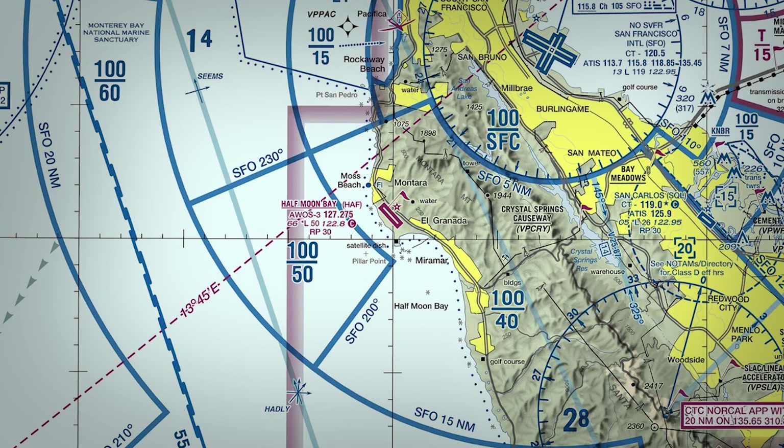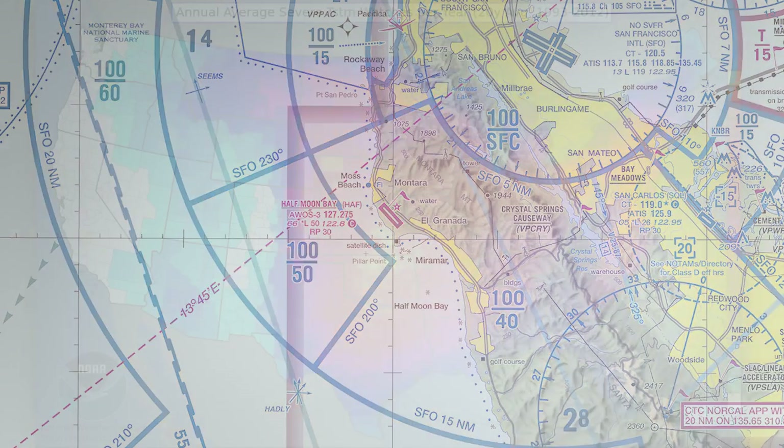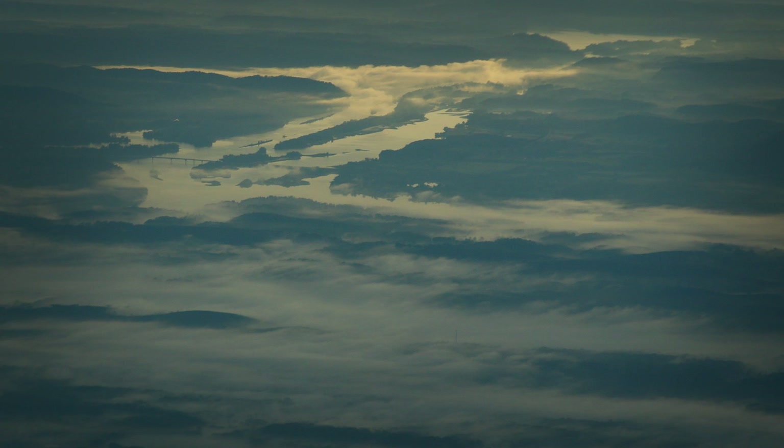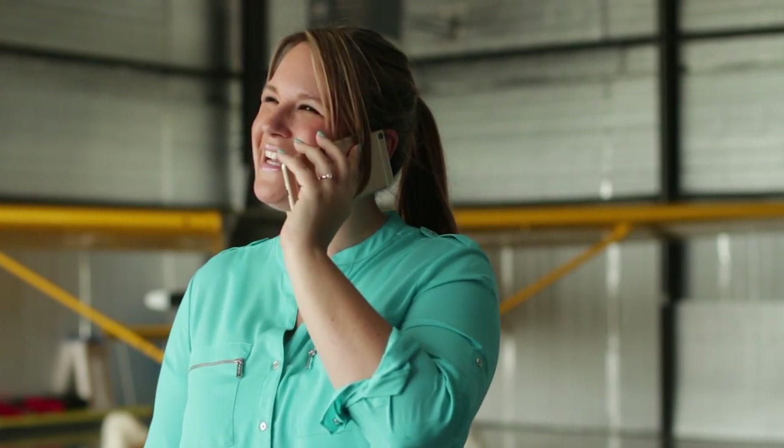Sometimes knowing certain facts about your destination can be as important as the actual forecast. This kind of local knowledge can be general — for example, thunderstorms are common during summer afternoons in the Midwest — or quite specific, such as a particular airport sitting in a river valley that often fogs up overnight. It can be very valuable to gain that local knowledge with a quick call to flight service, which has regional specialists who are trained experts and can talk to you in specific detail about the conditions you're going to experience.